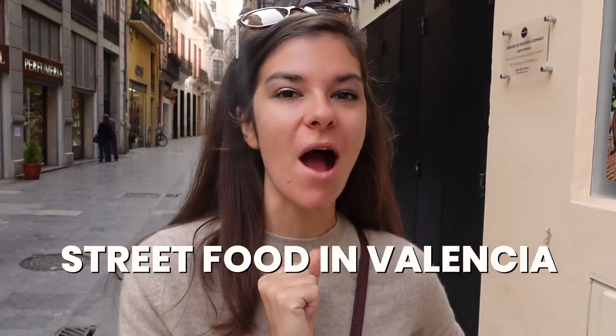If you have been following me for a while, you know how much I love street food and especially markets. The market here in Valencia is one of the oldest markets in Europe. Grab a fork and let's go!